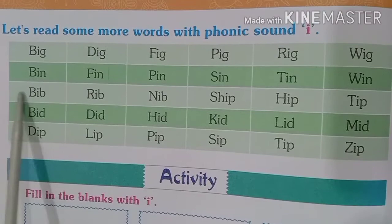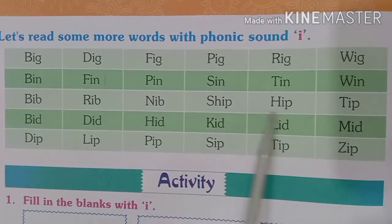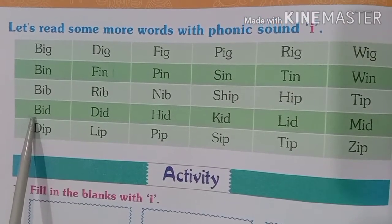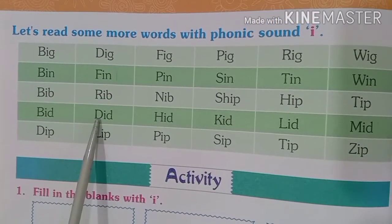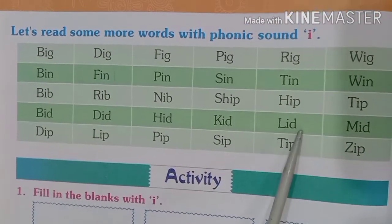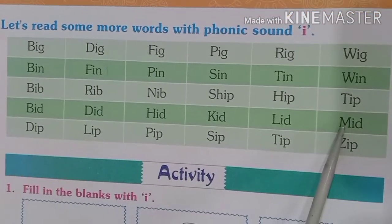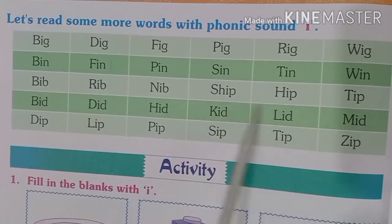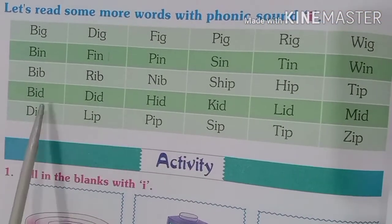First three words are ending with B and next three words are ending with P. Then bid — B-I-D, bid. D-I-D, did. H-I-D, hid. K-I-D, kid. L-I-D, lid. M-I-D, mid. This row contains all those words which are ending with the letter D.